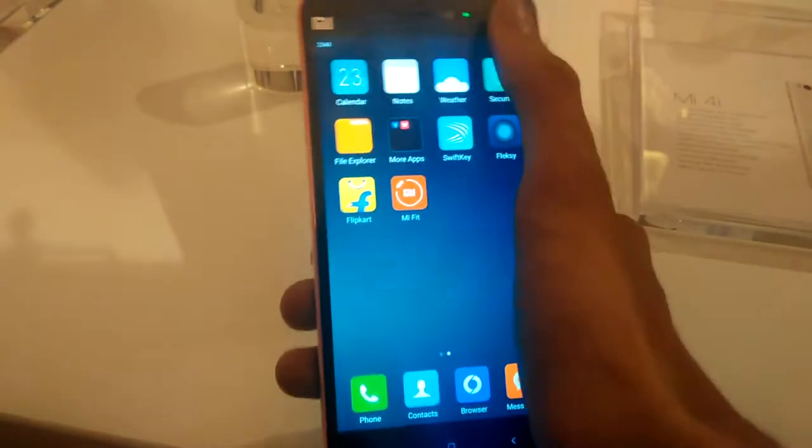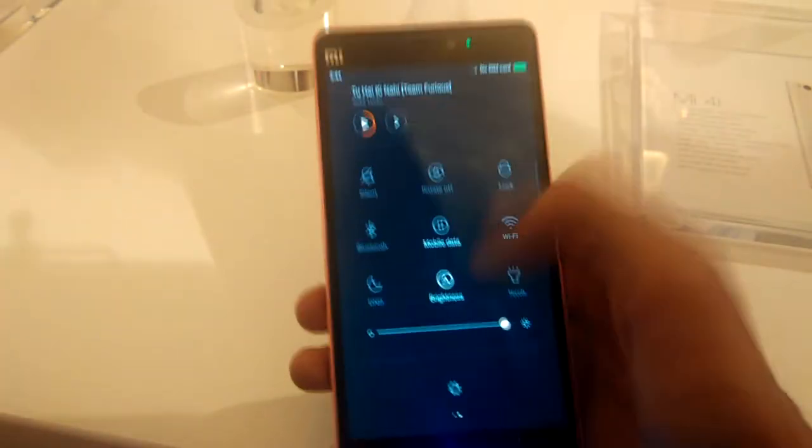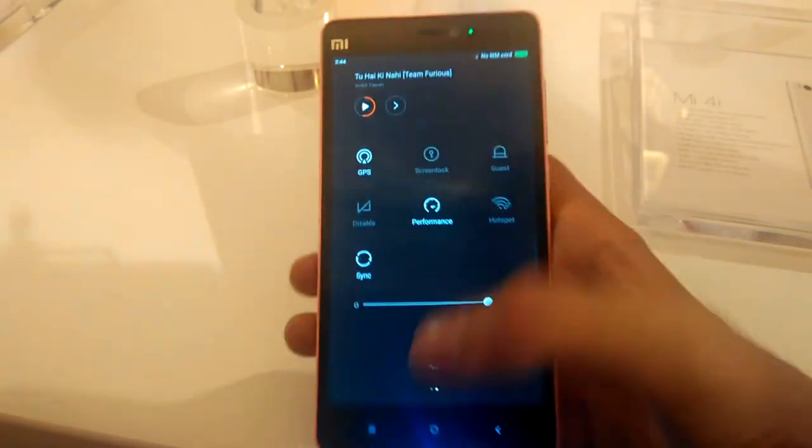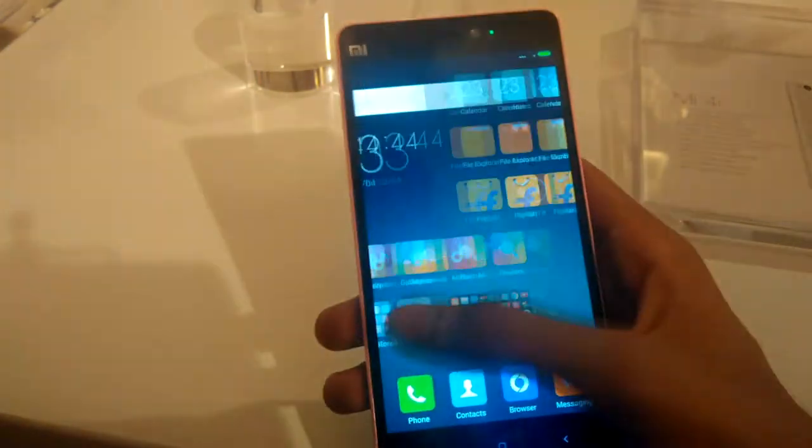Under the hood, it has the second-gen Snapdragon 615 with 2GB of RAM and 16GB of internal storage, and there is no expandable storage.